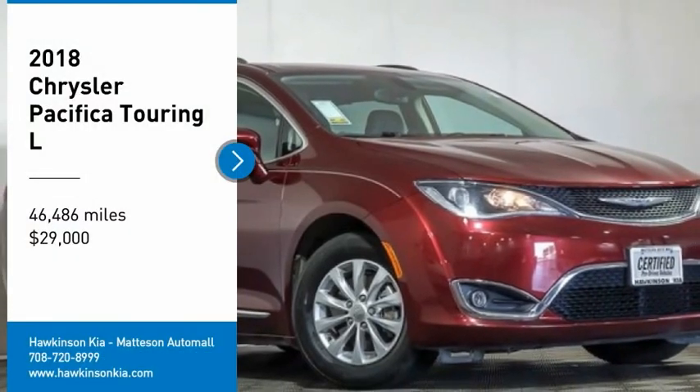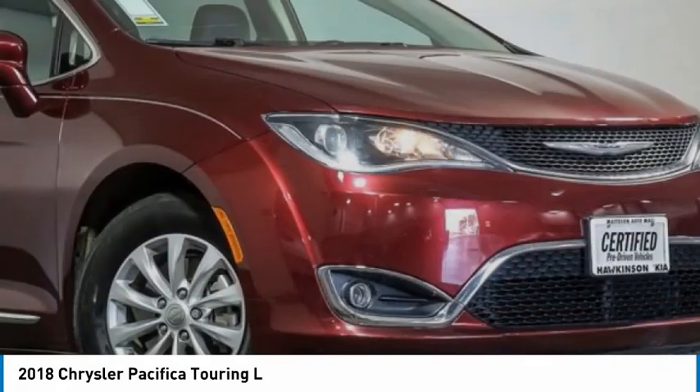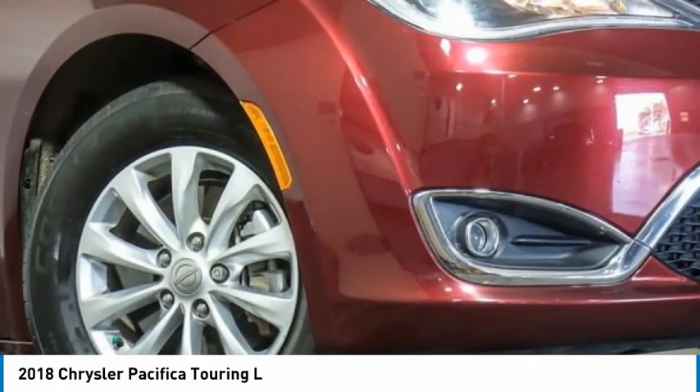Come test drive a 2018 Pacifica. The Pacifica crossover features the driving attributes of a sedan and the utility and space of a minivan or SUV.